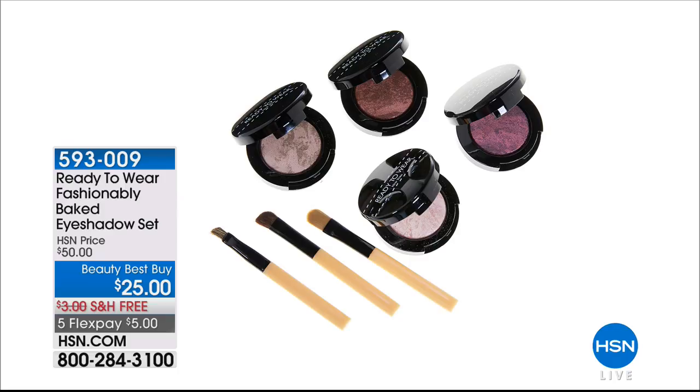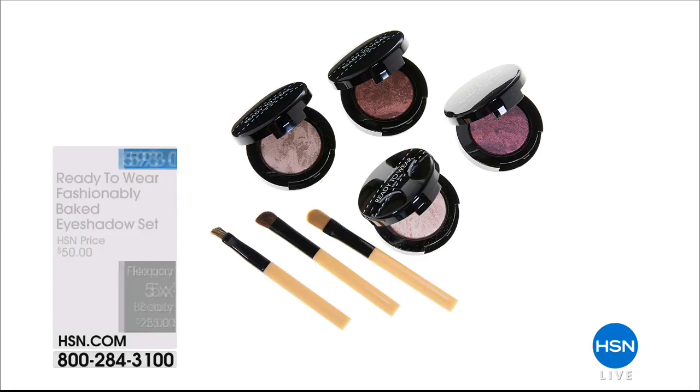Also from Ready to Wear: amazing baked eyeshadow sets. There's a beautiful deep shade of mauve, a brown, and lighter shades. We include all the eyeshadow brushes — which you know can be expensive — at 50% off. Flex pay is $5, and it comes with free shipping and handling. Be sure to also visit our website for great clearance in beauty, fashion, and jewelry.